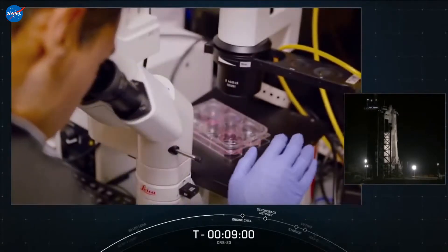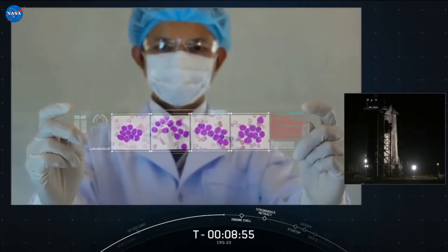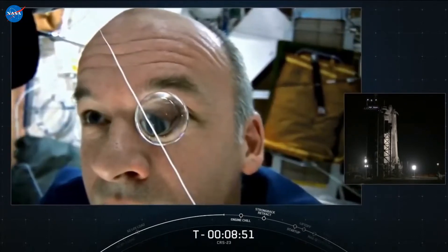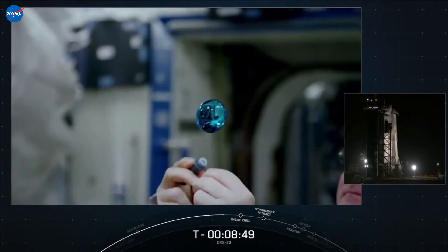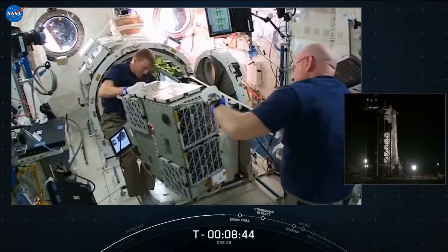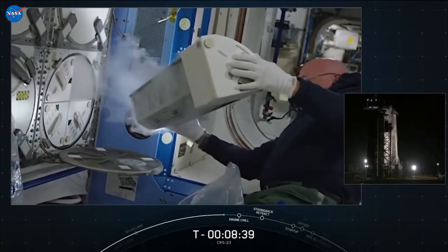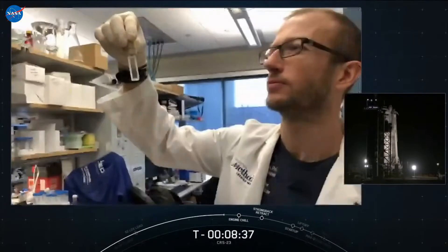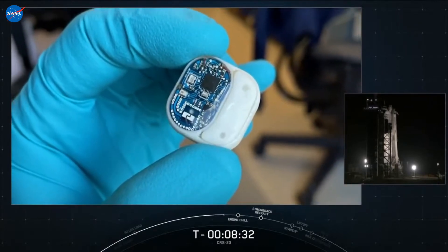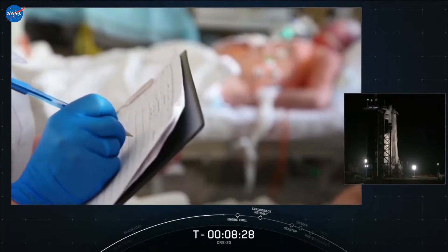A team of researchers from Houston Methodist Research Institute is also launching an investigation on this mission that will utilize the Faraday Research Facility. This team has a long and exciting history of space-based R&D in areas ranging from nanofluidics to drug delivery technology development, rodent research, and advanced materials. These research projects have led the team to its latest investigation that will aid in the development of a tunable drug delivery implant. The implant can be remotely controlled to release specific amounts of drug, providing individualized treatment for patients on Earth.